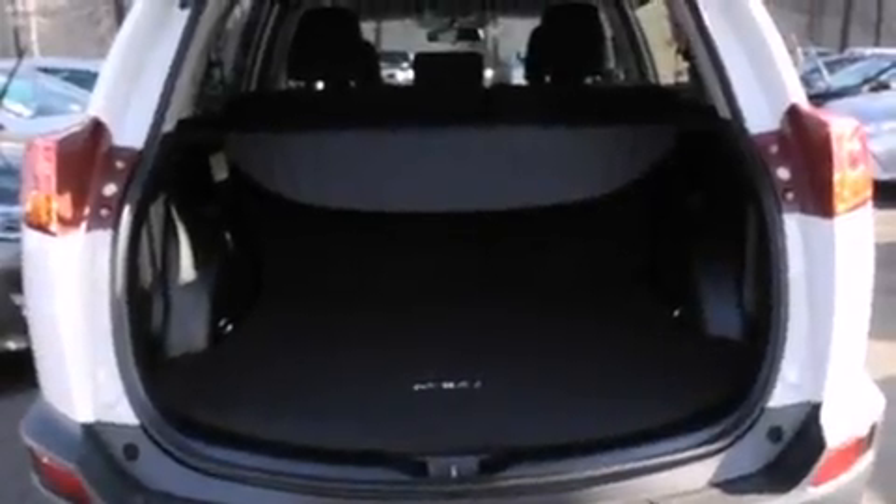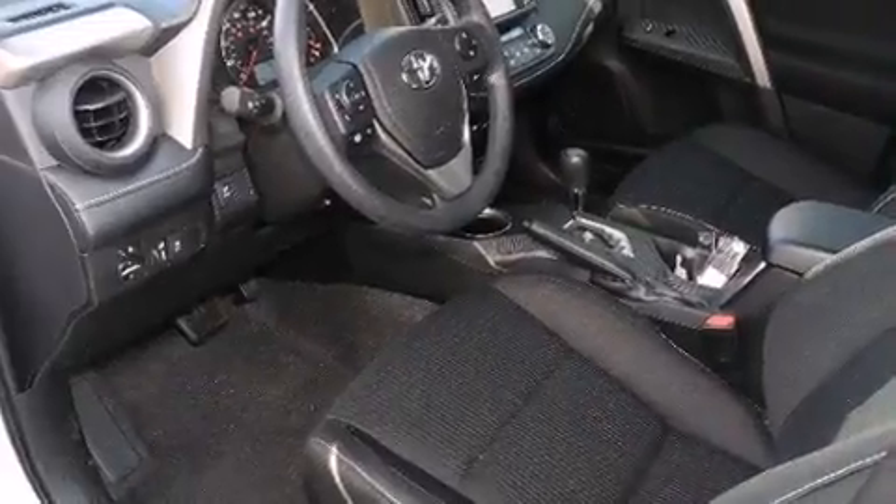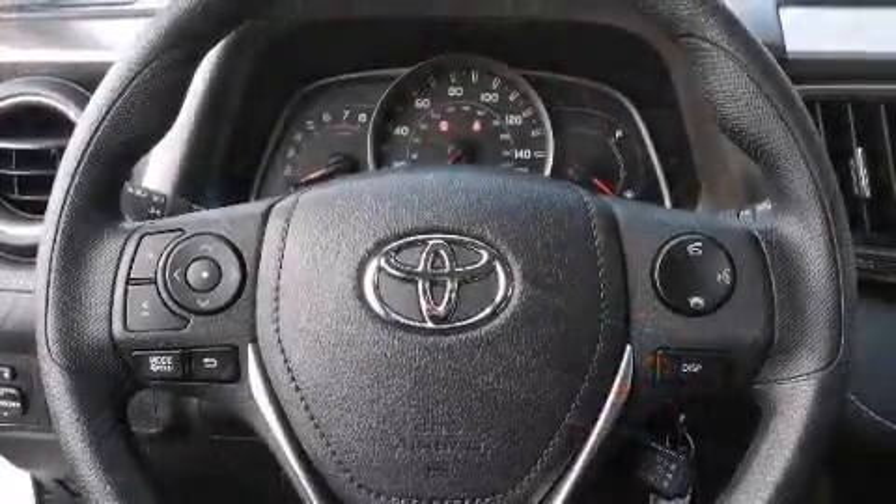All of the premium features expected of a Toyota are offered, including a tachometer, a trip computer, turn signal indicator mirrors, remote keyless entry, and the power moonroof opens up the cabin to the natural environment.